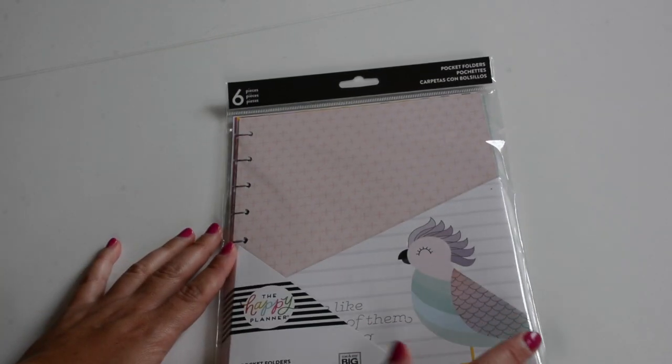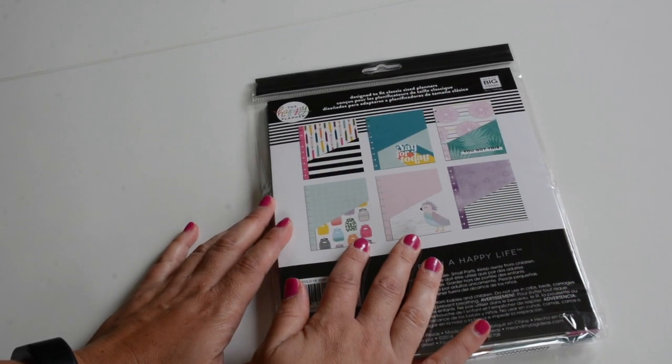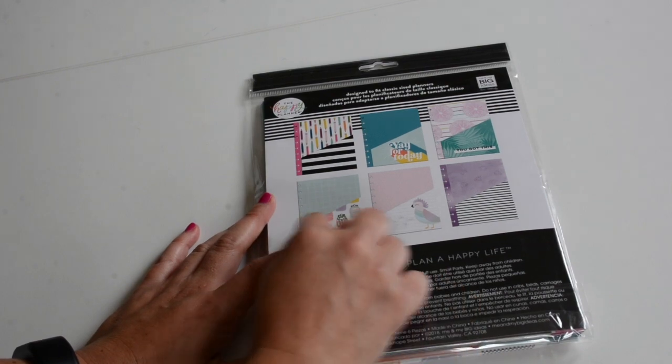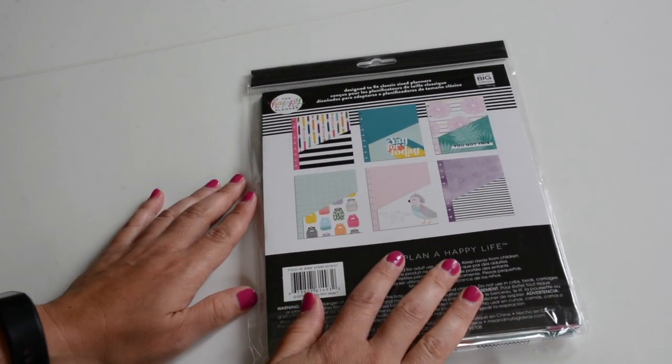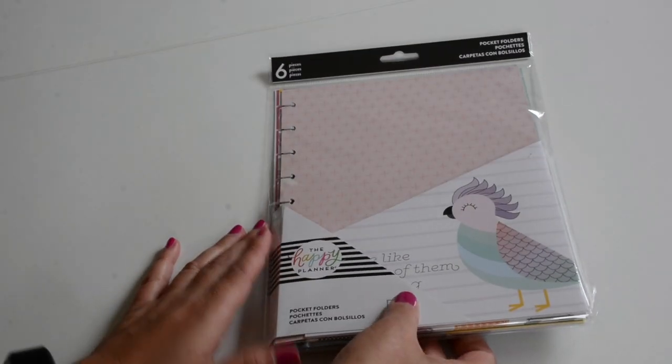I also picked up the pocket folders. It comes in a six-piece and I just thought these were really cute — I love all the designs. I really like 'you got this' and the backpack's really cute. I'm definitely going to share these with my girls. I have two preteen girls, so they're going to love having some of the accessories as well.